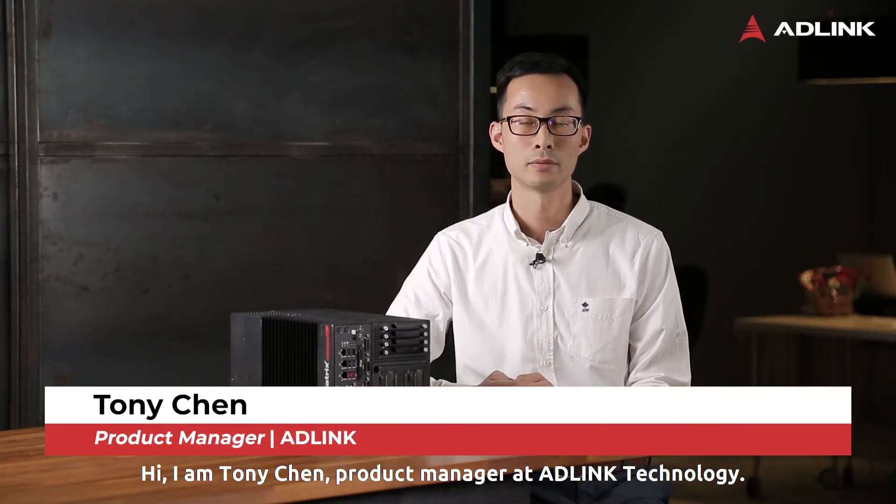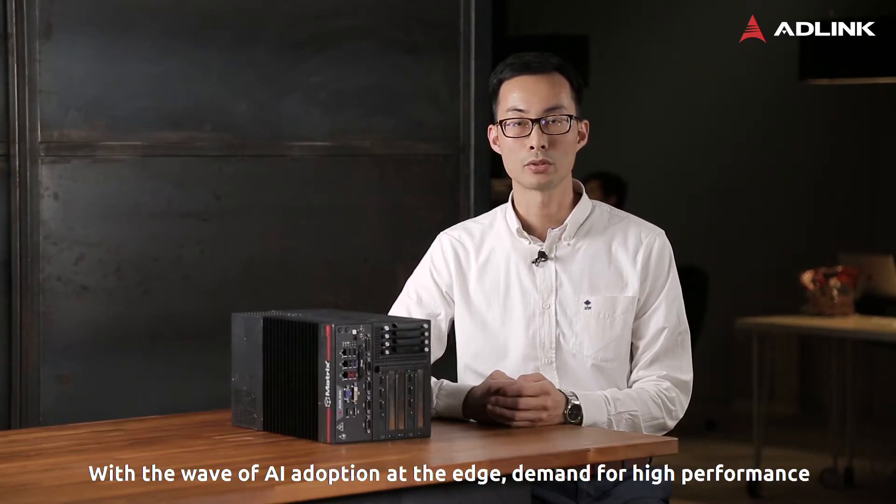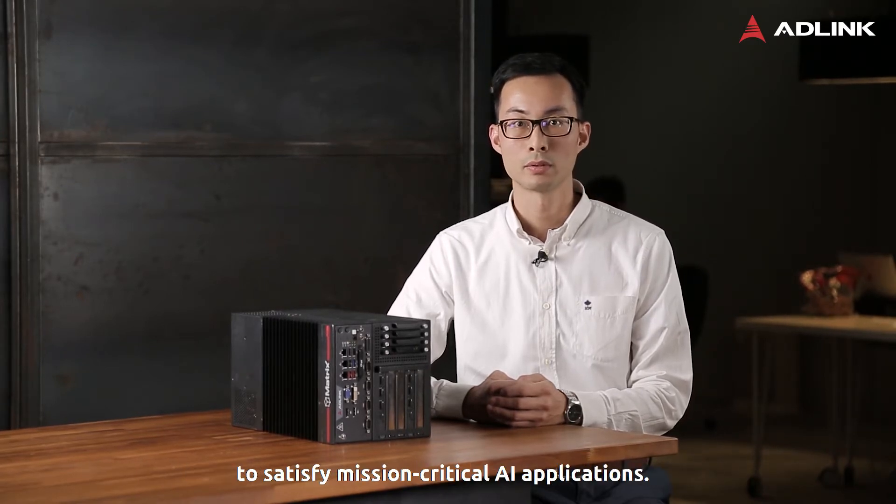Hi, I'm Tony Chen, Product Manager at Edilink Technology. With the wave of digitization and AI adoption at the edge, the demand for high-performance heterogeneous computing platforms is increasing to match the increasing demand and workload of mission-critical AI applications.